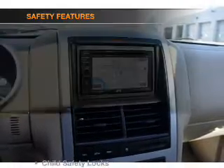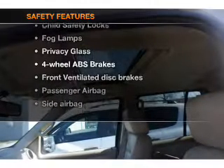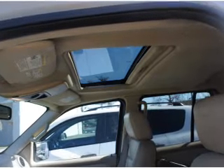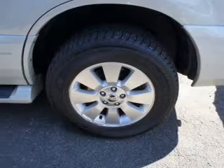An alarm system. If safety is a high priority, rest assured knowing that these top safety components are included: front ventilated disc brakes, passenger airbag, side airbag, traction control, stability control, low tire pressure warning, and independent suspension.